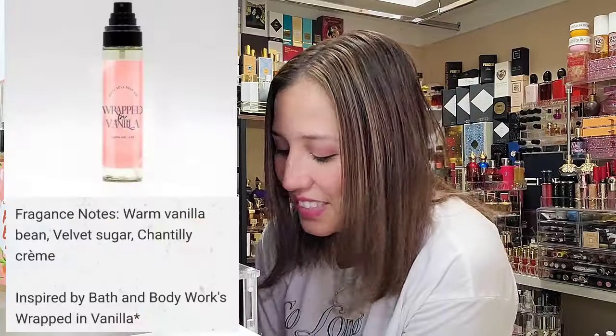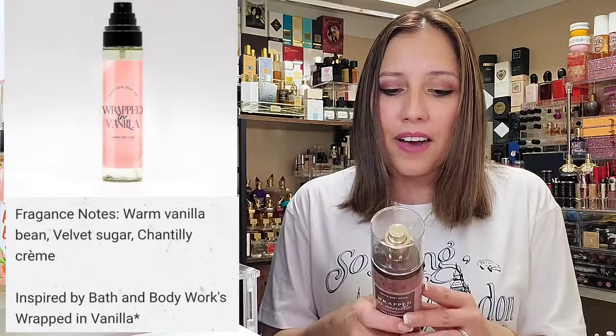Next we have Wrapped in Vanilla — and I went crazy for this one. They did such a good job. This is soft vanilla velvet sugar and Chantilly cream. I went and got a backup of this — it hasn't come back, and it's such a wonderful smell. This vanilla is gooey, gooey vanilla with a soft, sweet Chantilly cream. Wrapped in Vanilla by Dirty Soul Soap Company turned out amazing. I am a fan. I need the extrait, and that might be another one I'd love to have the lotion in — it's a nice, versatile gourmand scent.